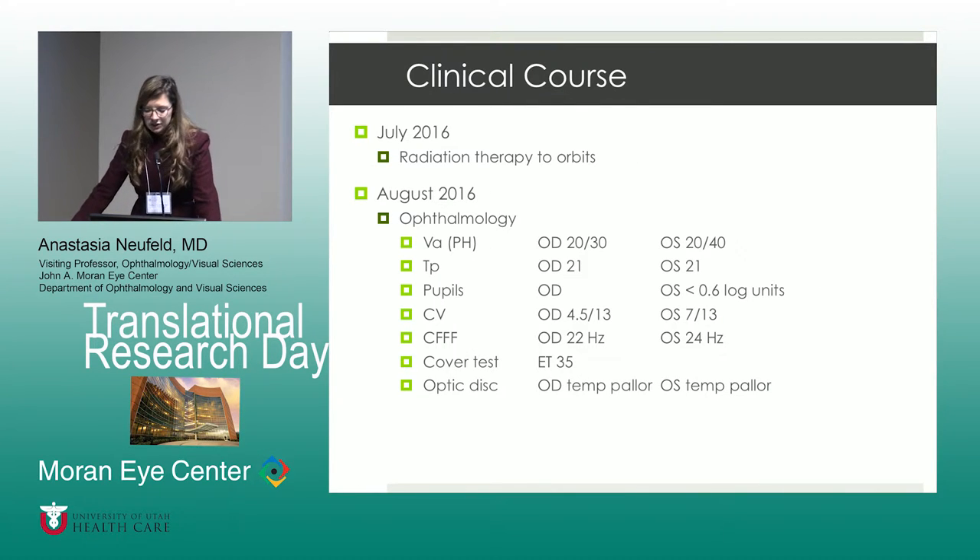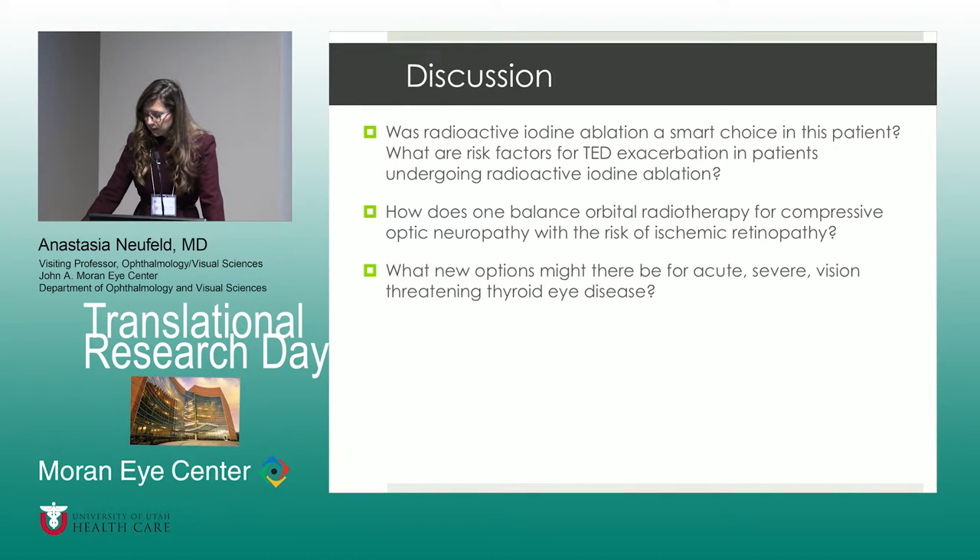In July of 2016, in addition to the surgery, radiation was administered to the orbits. The examination in August of 2016 showed improved visual acuity in both eyes. The pressures were still within the normal range. There was an RAPD noted on the left. Color vision had improved and critical flicker fusion frequency had improved as well. The cover testing showed an esotropia of 35 prism diopters in primary gaze, increased from previous measurements. Bilateral optic nerves had some temporal pallor.